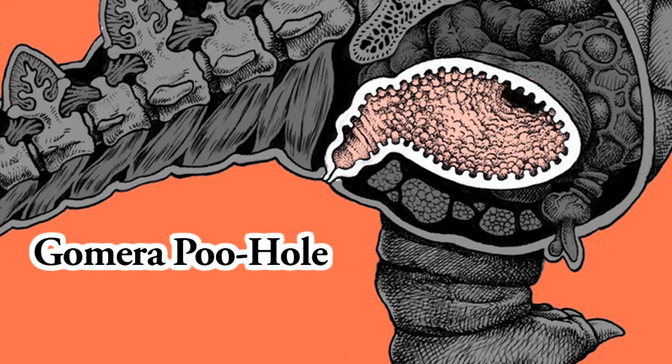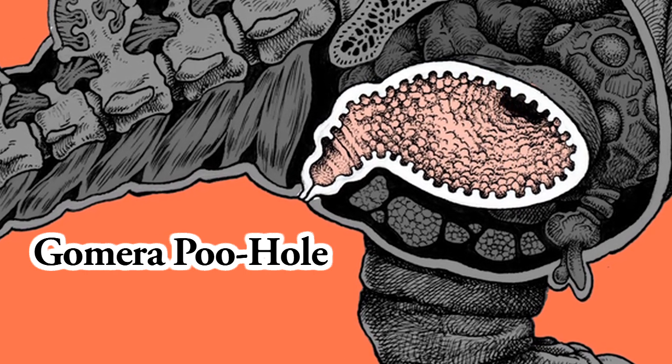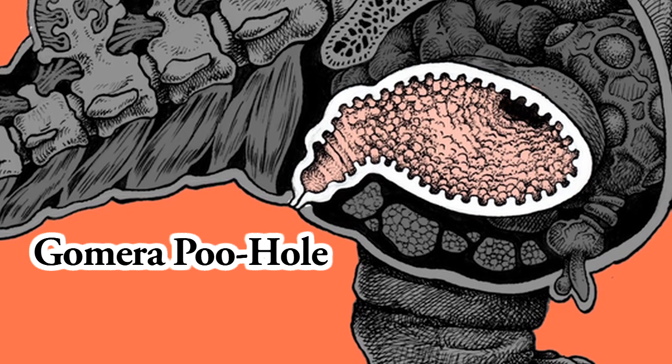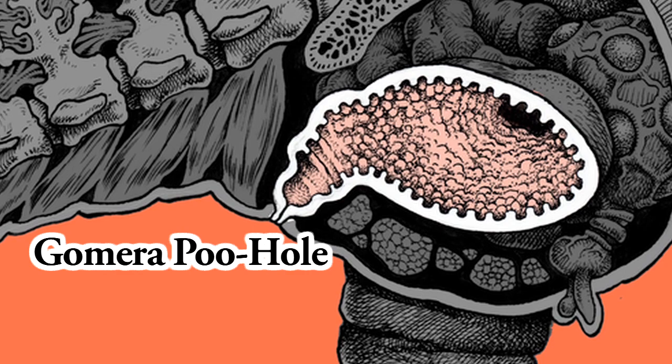Gomera Poo Hole. Gomera's poops and gas are accumulated and eliminated from here. Of course, Gomera usually does this in private, but when he lets rip in public, it can cause severe catastrophic disaster.